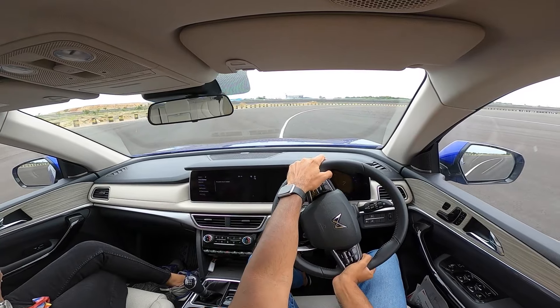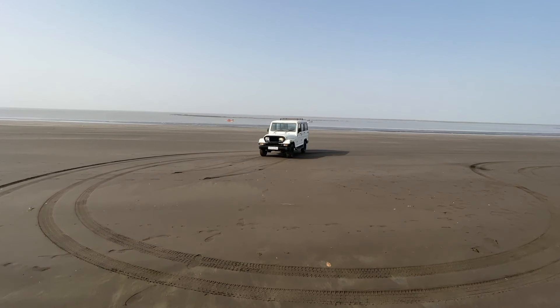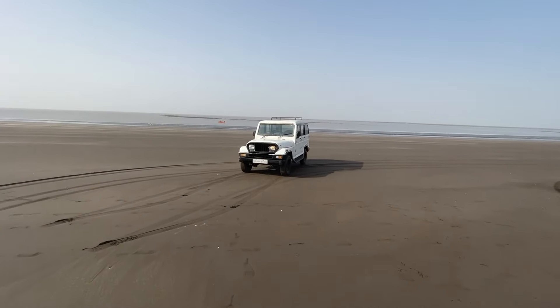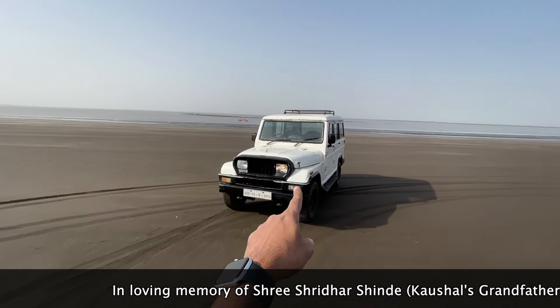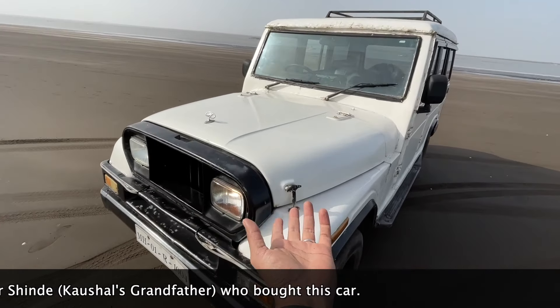Hi guys, follow me on Instagram to never miss any of my crazy updates. Welcome to another vlog - I'm driving the 1995 Mahindra Armada. This is the 994th vehicle Mahindra ever produced, it is 26 years old, and it comes courtesy of Kaushal.